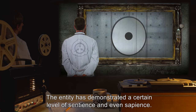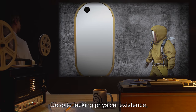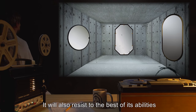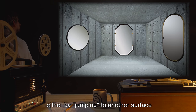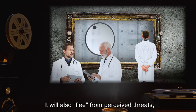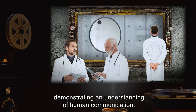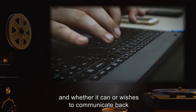The entity has demonstrated a certain level of sentience and even sapience. Despite lacking physical existence, it appears unwilling to be touched directly or otherwise hidden from sight. It will also resist, to the best of its abilities, any attempt at reducing its freedom of movement — either by jumping to another surface or moving across its current one very fast. It will also flee from perceived threats, even complex ones expressed by speech, demonstrating an understanding of human communication. How it is capable of this, and whether it can or wishes to communicate back, is currently unknown.